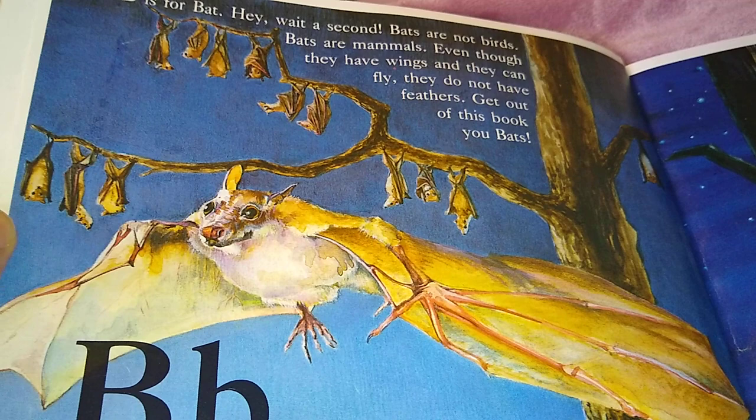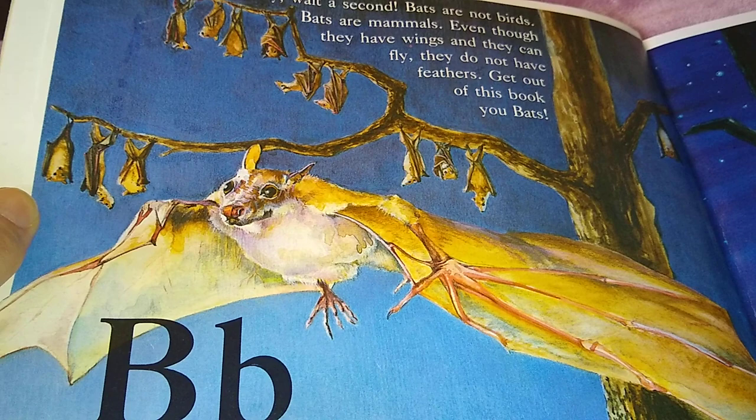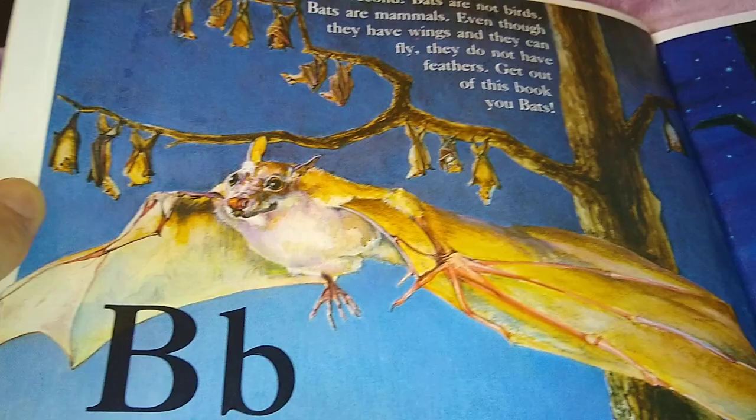B is for Bat. Wait a second — bats are not birds. Bats are mammals. Even though they have wings and they can fly, they do not have feathers. They don't lay eggs. Get out of this book, you bats. Now that the bats are gone, let's find a bird whose name begins with the letter B.